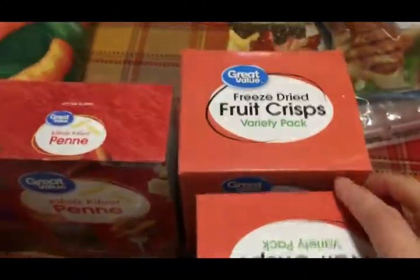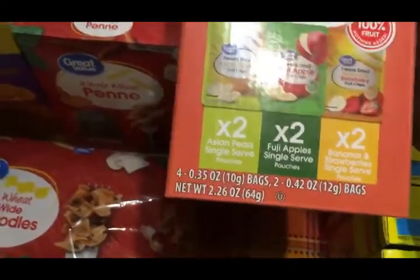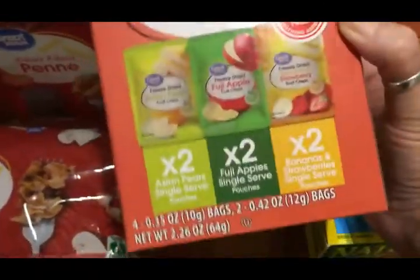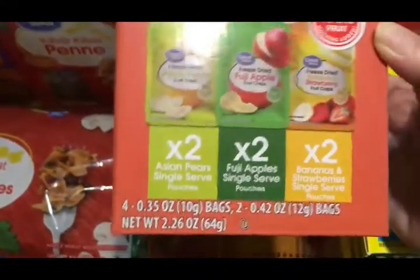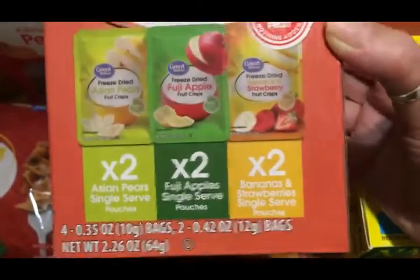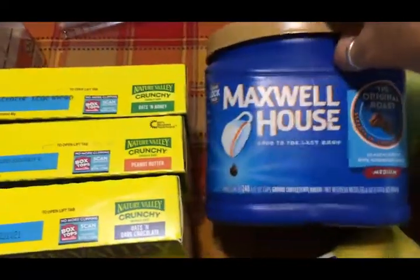I got two boxes of freeze-dried fruit crisps — these are for me. Sometimes I just want something crunchy and sweet, and fruit is a great option, but fresh fruit doesn't last very long around here. These are nice to keep for when I want fruit and we don't have any fresh. Each package has two Asian pear, two Fuji apple, and two banana and strawberry varieties. I also grabbed a thing of coffee for the guys.